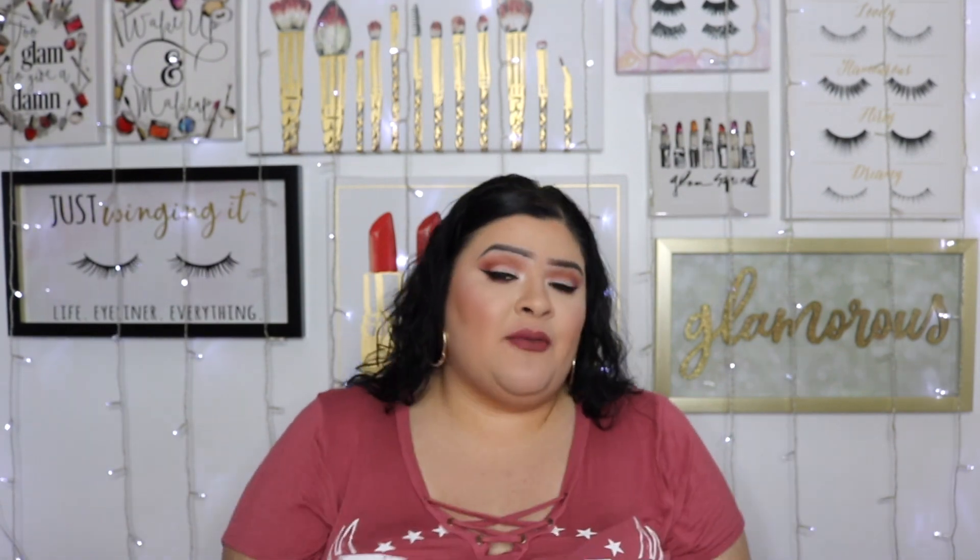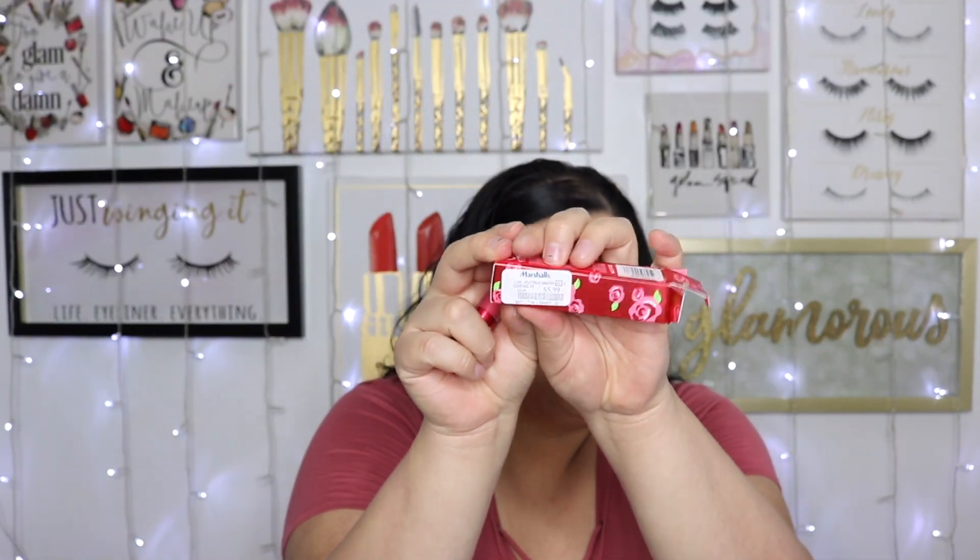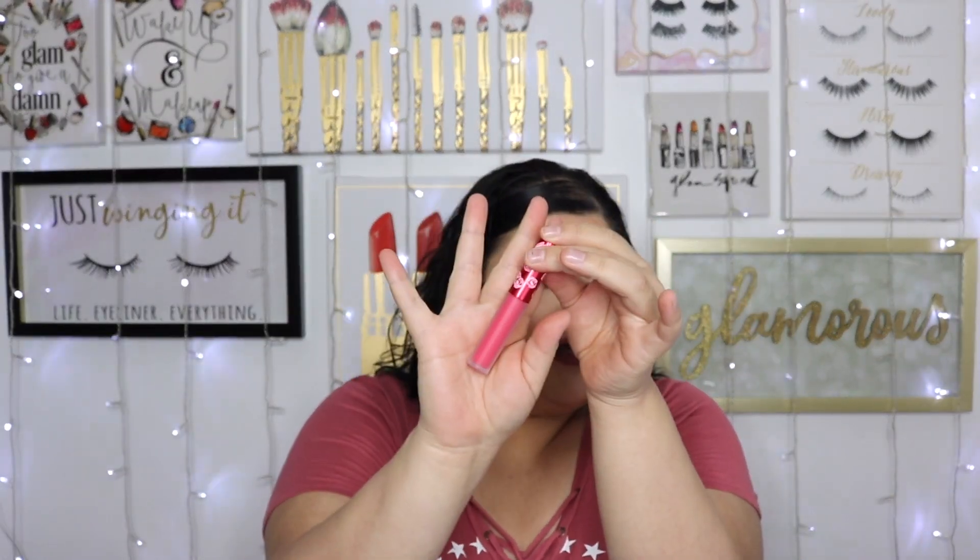On that same trip I found a Velvetine liquid dipstick from Lime Crime. I actually really like Lime Crime liquid dipsticks; I just never shop on their website anymore because of the whole thing that happened a couple years ago. I'd rather shop them through Ulta or places like Marshalls or Nordstrom Rack. The color is True Love and it was only $5.99.